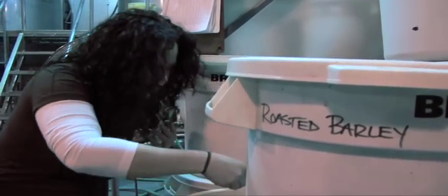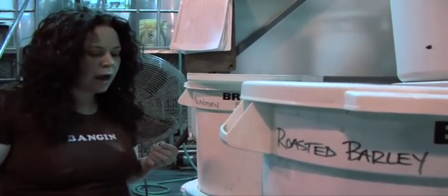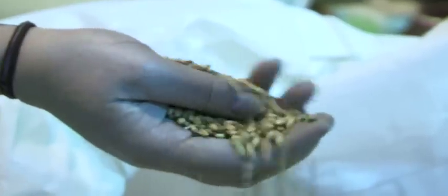As with all things tasty, good beer starts with quality ingredients. Three Floyds uses different mixes of the best malted barley and hops they can find to create their brews.